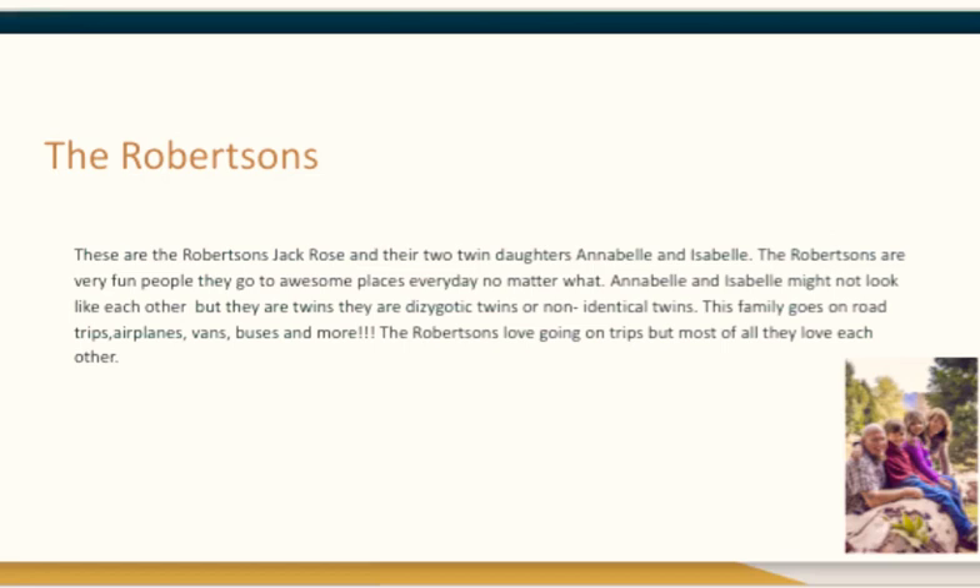The Robertsons. These are the Robertsons: Jack, Rose, and their two twin daughters, Annabelle and Isabel. The Robertsons are very fun people. They go to awesome places every day, no matter what. Annabelle and Isabel might not look like each other, but they are twins. They are dizygotic twins, or non-identical twins.